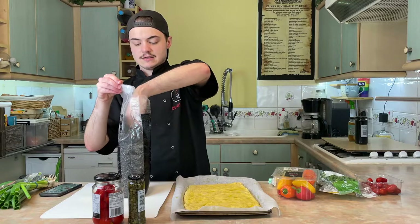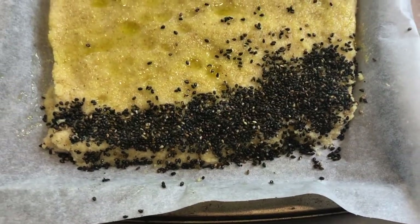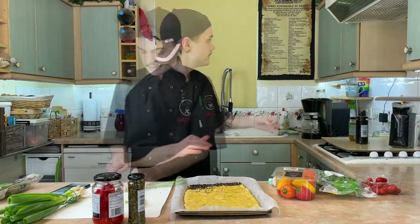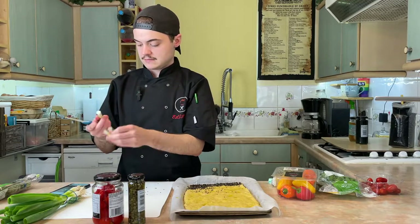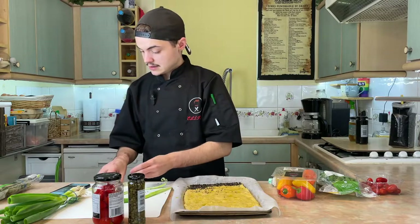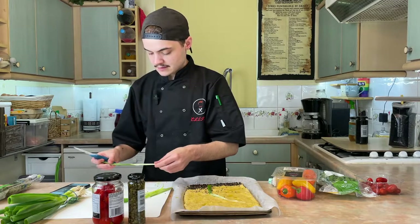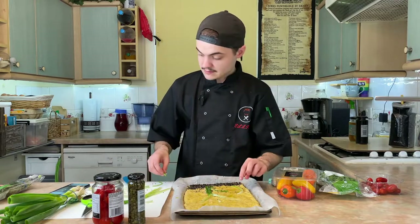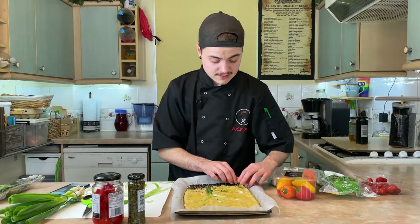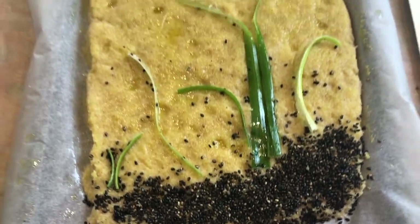I'm starting with black sesame seeds, which are the 'dirt at the bottom' in my design — just gently pressing those in. Then getting the spring onion laid down: I chop the ends off, cut them into quarters to make them really thin, and press them in so they stick. I found that putting them sideways they want to stick, but flat they don't. I probably should not have started with the sesame because there is sesame everywhere.